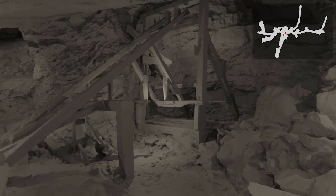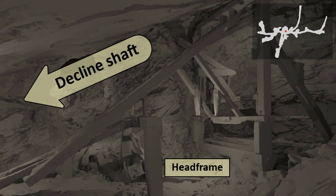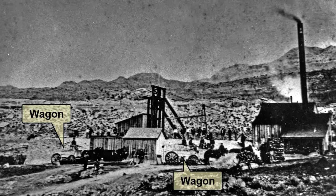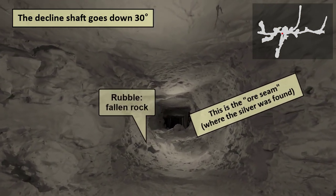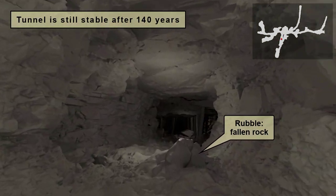As we turn left, we are faced with a head frame, which is used to dump ore cars from the decline shaft that we are about to enter. The cars were one-tonners, pulled by mules, and were dumped into empty cars passing underneath the frame. Those ore cars were then pulled outside to a waiting wagon that would take the ore to a mill. Traveling down the decline shaft, following the ore seam, we notice some rubble on the floor. Over the past 140 years or so, some rocks have fallen, but the tunnel is still remarkably stable.